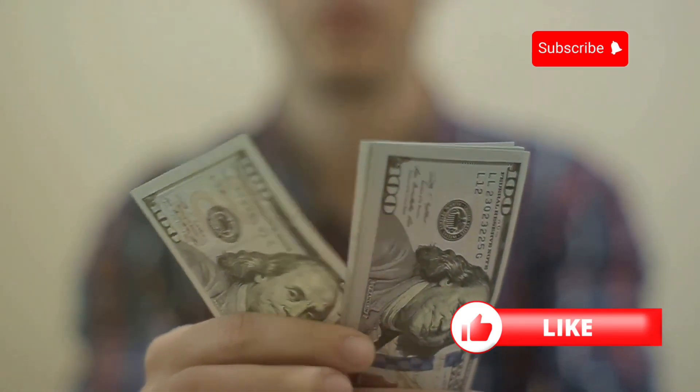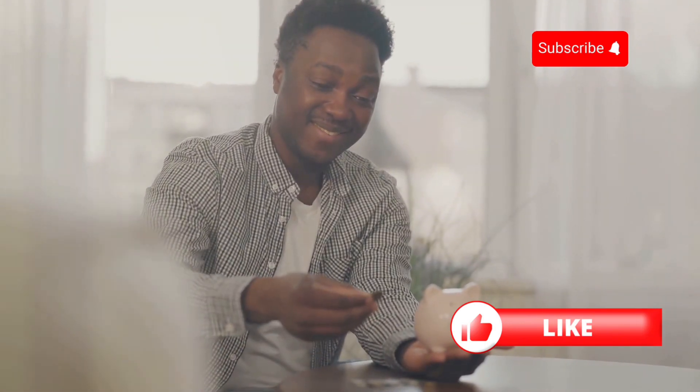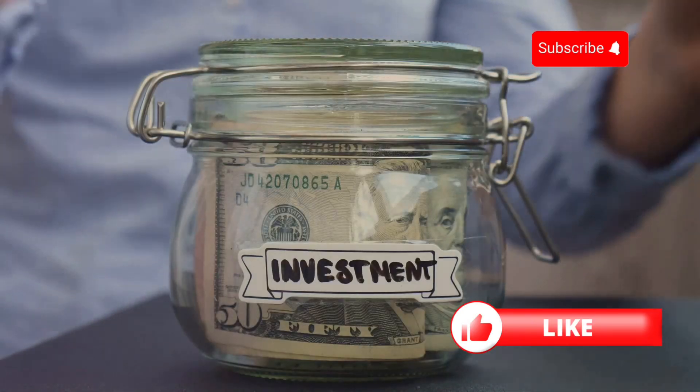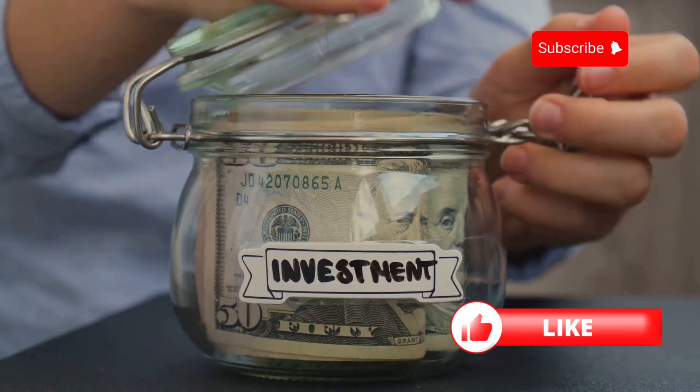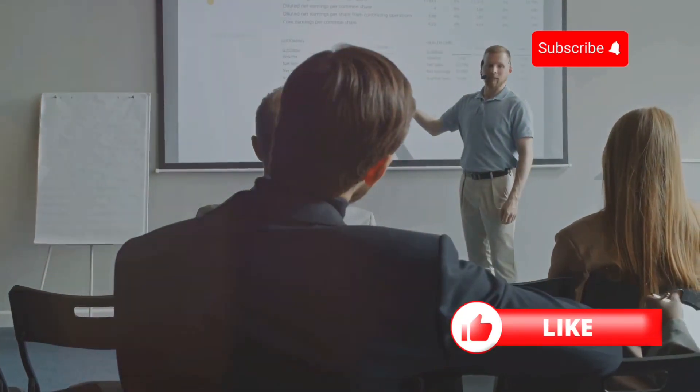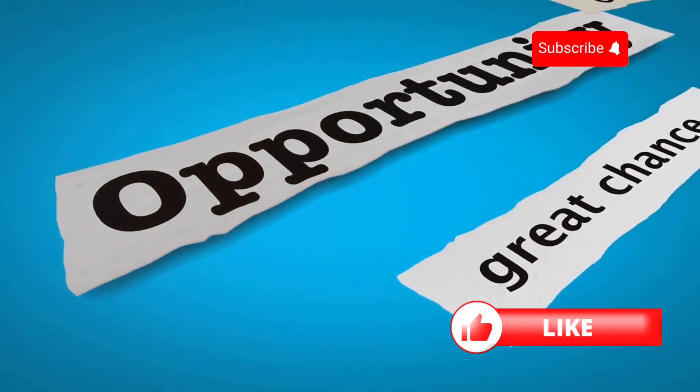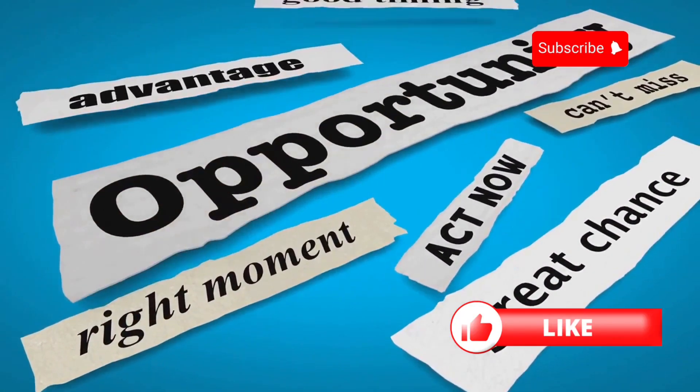Remember, investing with $100 is just the beginning. As you learn and grow more confident, you can increase your investments and watch your wealth grow. The key is to start now and stay consistent. So, there you have it — a simple guide to turning your $100 into wealth. Don't wait for the perfect moment, because the perfect moment is now.